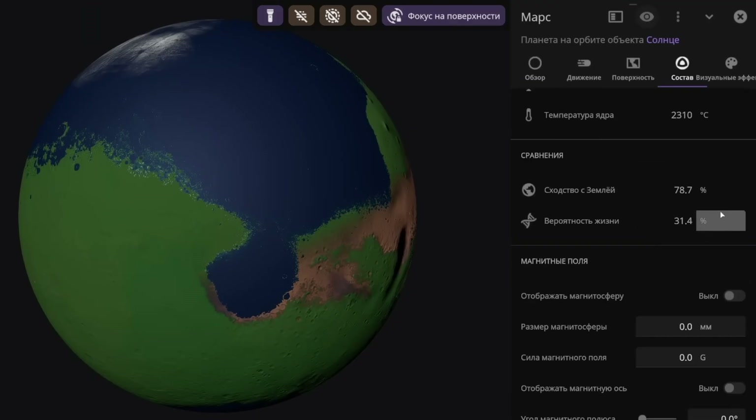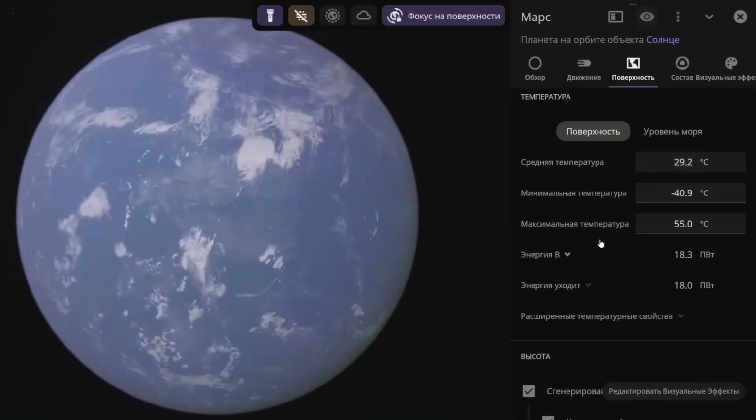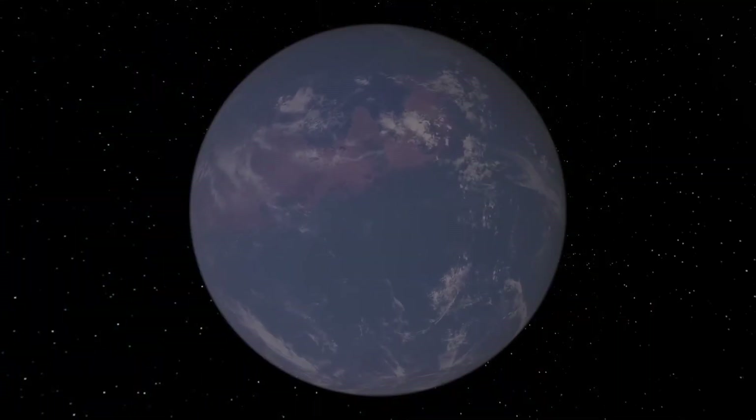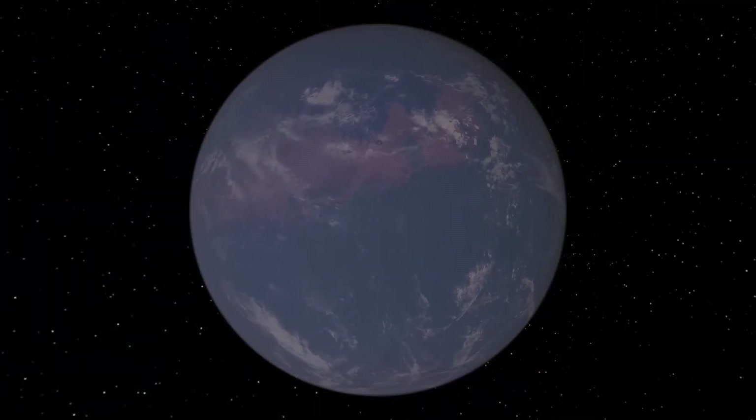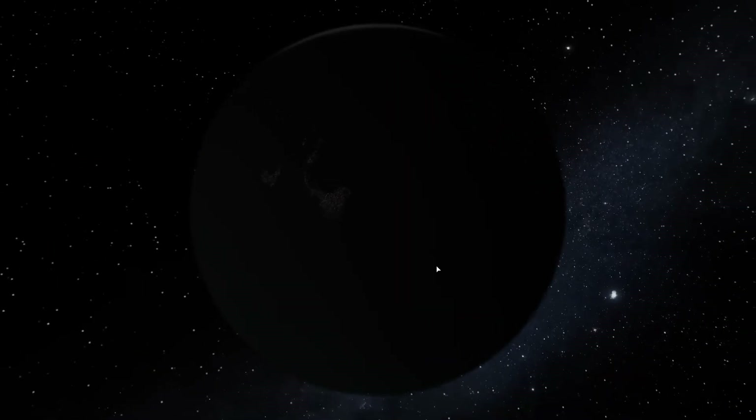The probability of life isn't the very best, but it's still not bad at all — at precisely 31%. The average temperature is about 29 degrees Celsius. This is precisely how Mars looks under normal, realistic lighting conditions. And if we look at the dark side of Mars, we'll see the lights of the night cities — here they are, actually.